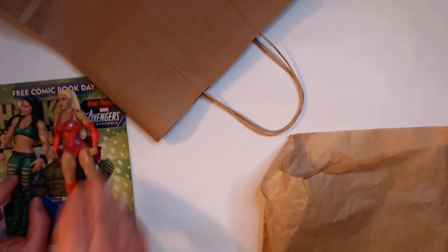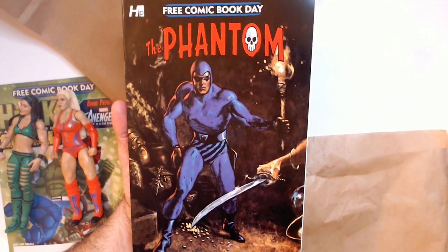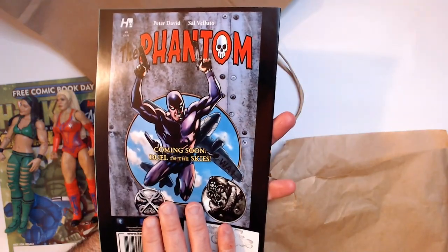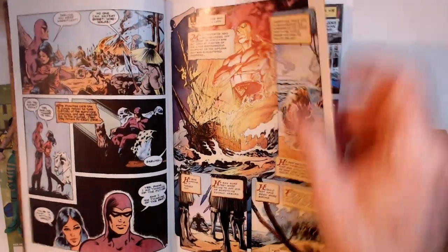Next free comic is The Phantom - I grabbed it because it's an awesome cover. I had like one Phantom comic as a kid, so it was cool-looking. It's called 'Duel in the Skies.' Let's take a quick look at the art - that classic look, which I really like.